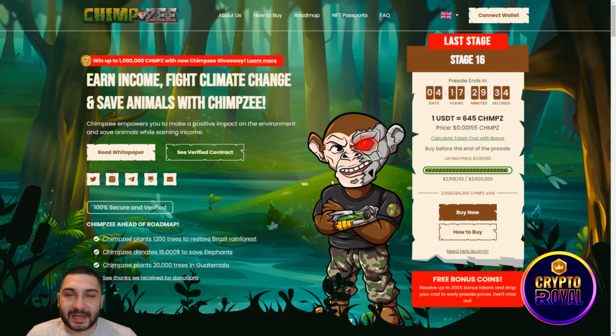Here we are back again at Chimzi. This project has been on my YouTube channel maybe 10 or more times. This is the last stage of their pre-sale — you have four days and 17 hours until they list their token. They will be listed on P2B, one of the biggest European crypto exchanges, which has very big trading volume, so that's good for the token.